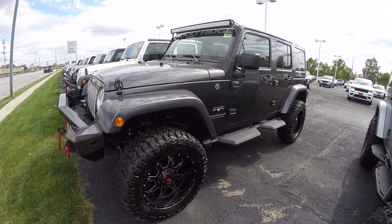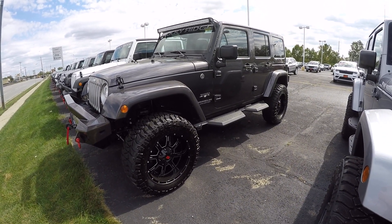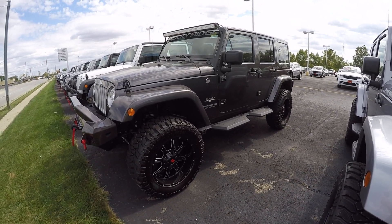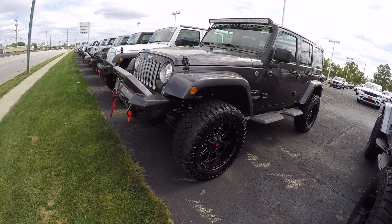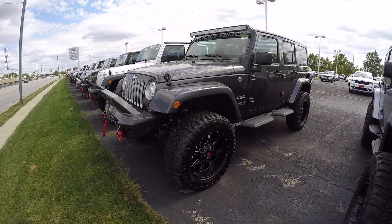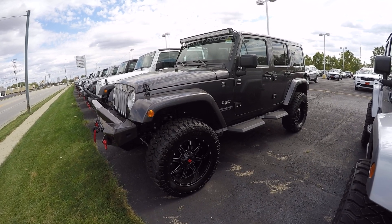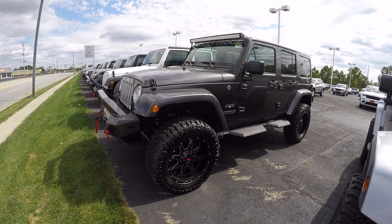If you have any questions on this beautiful 2017 Rocky Ridge Jeep Sahara Wrangler Unlimited, please do not hesitate to give us a call at 1-800-678-4188. My name is Kevin Preyfogle from the Paul Sherry Chrysler Dodge Jeep and Ram pickup truck in beautiful Pickle, Ohio. As always, thank you for giving us an opportunity and have a great day.